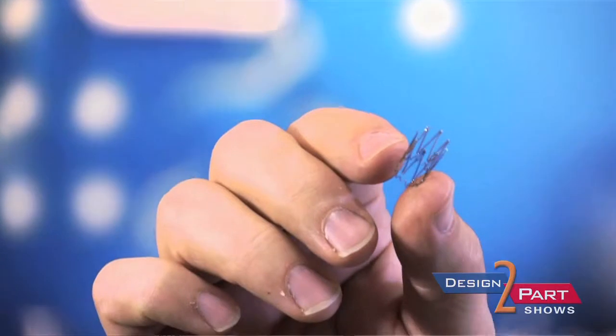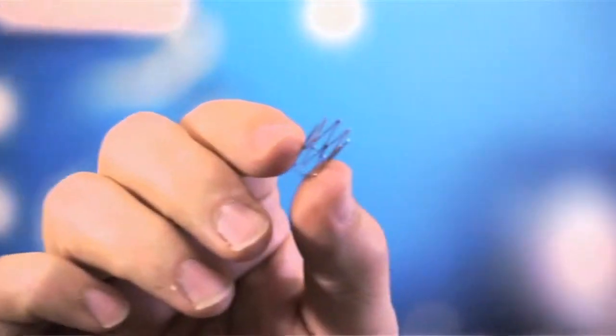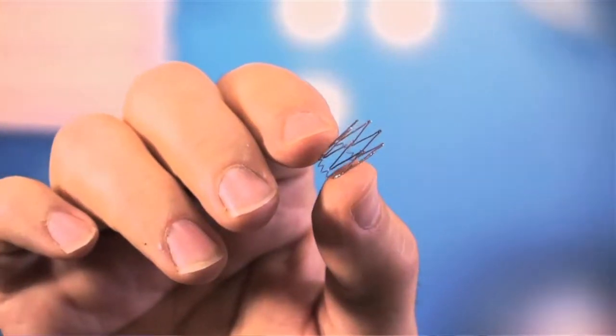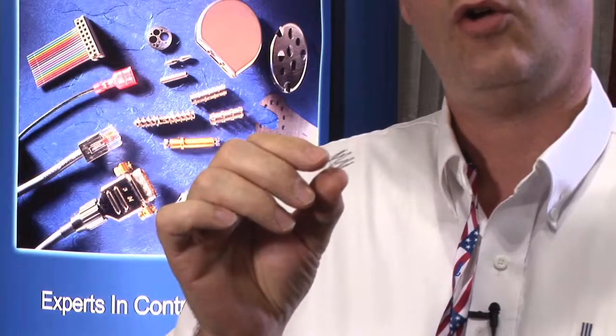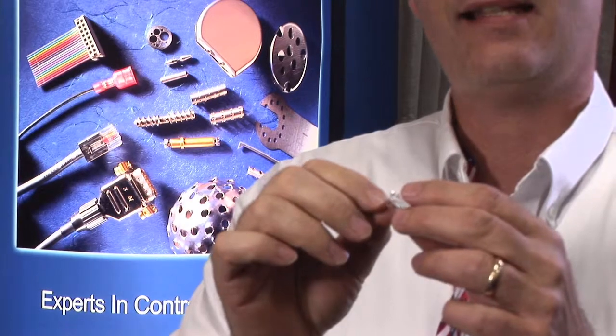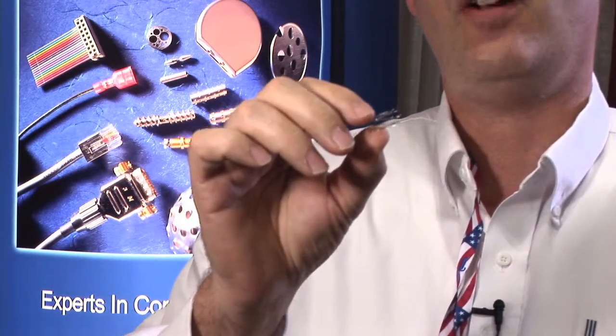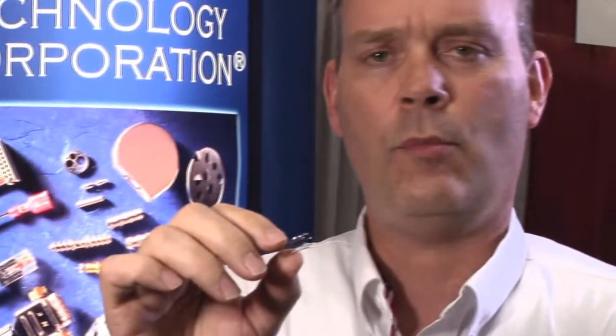Another one of LaserAge's main offerings into the marketplace is the processing of medical stents. What we do is we laser cut fine tubing. We laser cut a scaffolding-type pattern on these parts — a very narrow strut width, usually somewhere in the vicinity of five thousandths of an inch. We laser cut these parts, then we go ahead and do a shape setting or heat setting expansion type of operation.